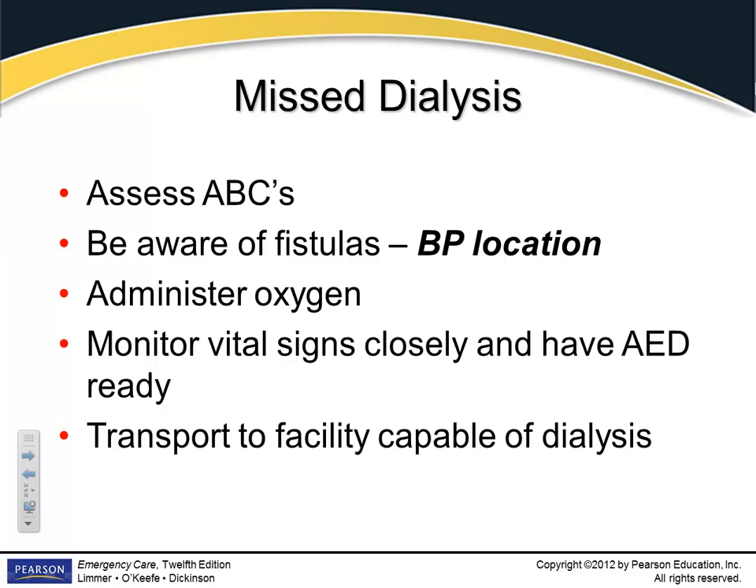Your primary concern with these patients is ABCs — regardless of how they got there, treatment is the same. Put them on oxygen because they're not oxygenating well and have fluid in the lungs. Monitor them, have your AED ready — these people are primed for cardiac arrest. Check with the emergency department before taking them to a dialysis center. If they're sick enough that you responded to their home, they need to go to the ED first.